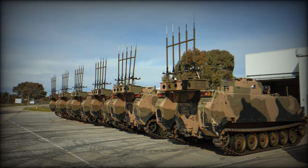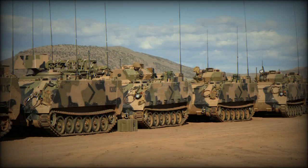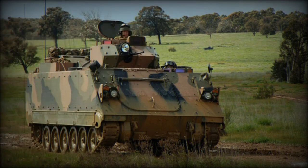The M113 AS4 APC is highly maneuverable and agile on the battlefield. It is equipped with a powerful engine and suspension, allowing it to overcome various obstacles and terrains. The APC can reach high speeds both on roads and in difficult terrain.